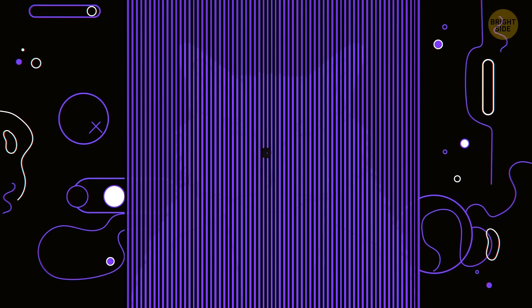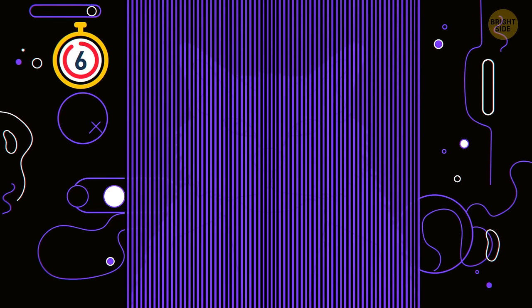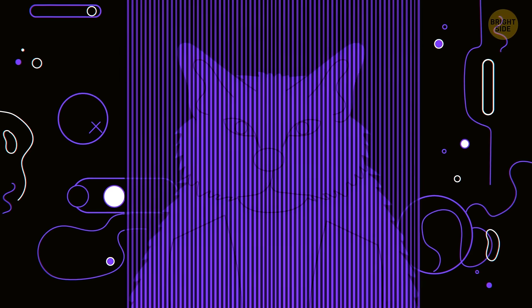Number 12. There is something hidden in this grid. Can you figure out what it is? If you can't spot it, try to shake your head, move further from the screen, or screw up your eyes. And just in case it hasn't helped, let me make the grid less bright. Here we go — a lovely kitty.